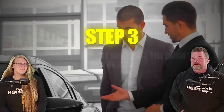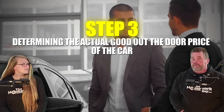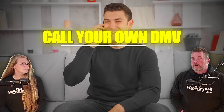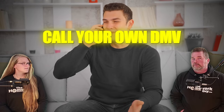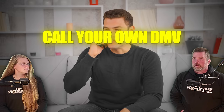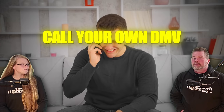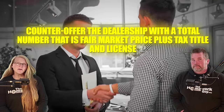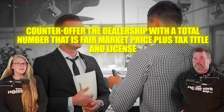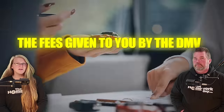Step number three is determining the actual good out-the-door price of the car. Take the price of the car that is fair, call your own DMV, and ask them to quote you the total state sales tax, title, and license fees to get you down the road. When you have this done, it takes you right to step four: you counter offer the dealership with a total number that is a fair market price plus tax, title, and license fees given to you by the DMV.